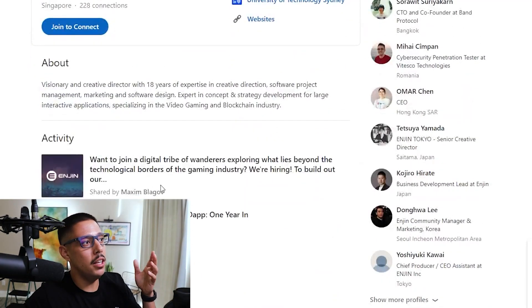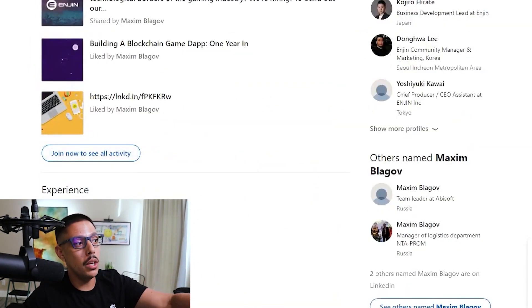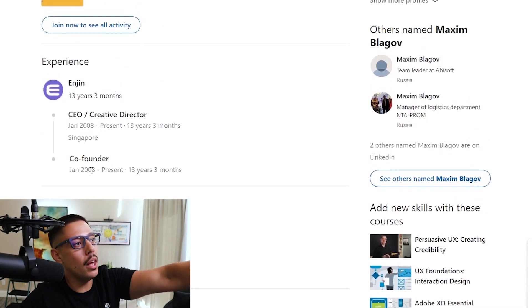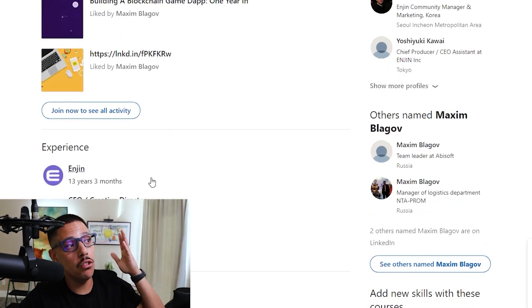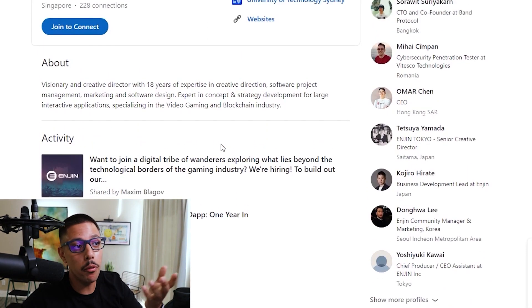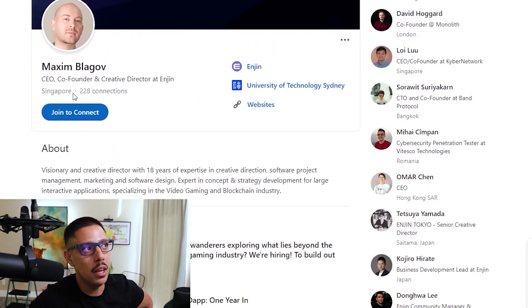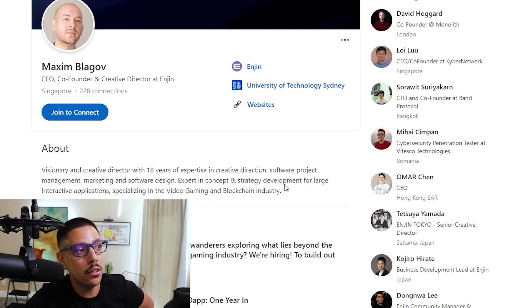We have Maxim here — he's been in Enjin Coin for a very long period of time, 13 years. He has a computer science degree as well as experience as a CEO, creative director in Singapore. From what I'm seeing here — and this is very limited research, I usually dive deeper — it doesn't look bad. He's worked 18 years in enterprise and creative direction, software project management, marketing, software design, and concept strategy development.